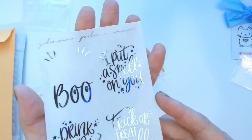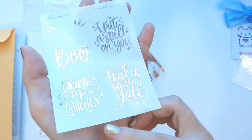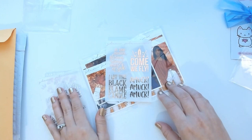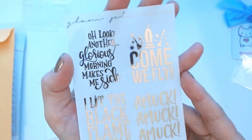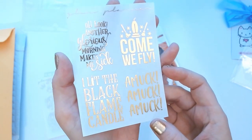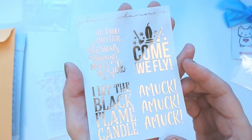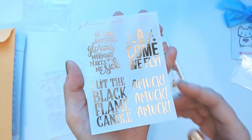These are beautiful overlay stickers. There's 'Boo, I put a spell on you' from Hocus Pocus, 'Drink up witches,' and 'Trick or treat y'all.' I got that sheet in silver, and I also got one in rose gold. The rose gold one is Hocus Pocus-only because I love that movie so much. It's got some very classic sayings: 'Come, we fly,' 'Amok amok amok,' 'I love the black flame candle,' and 'Oh look, another glorious morning — makes me sick.' These are beautiful in rose gold.